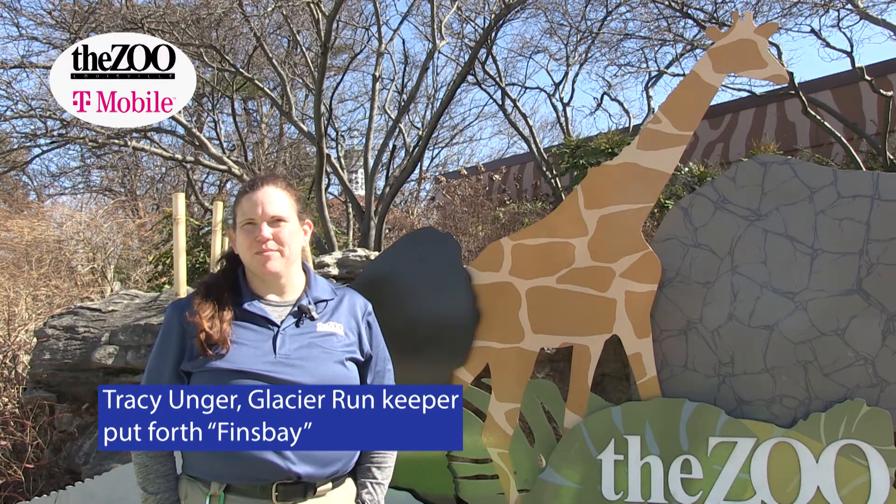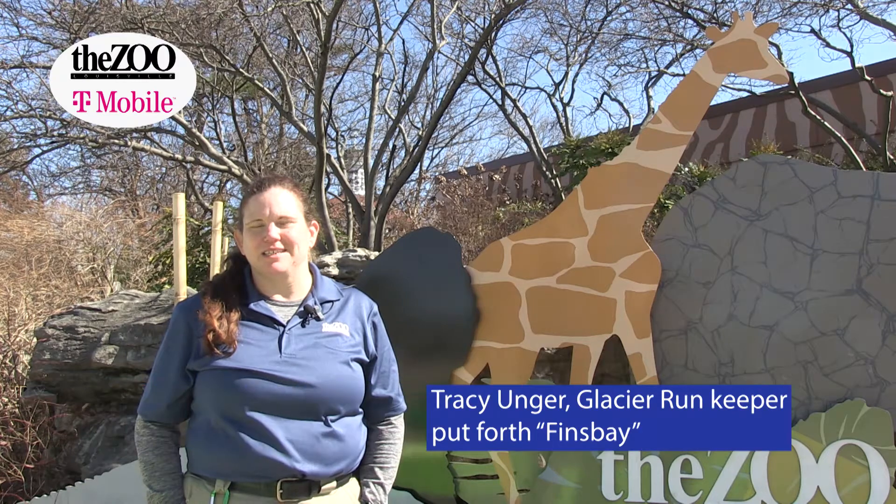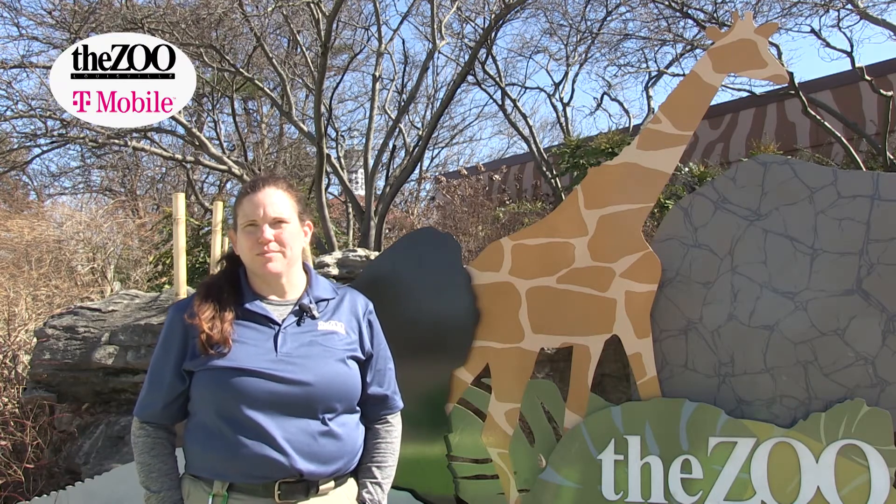I picked Finsby. It's an important name in Scotland. Scotland's very important to me personally — I love visiting there, we have friends there. So it's really important in my life.